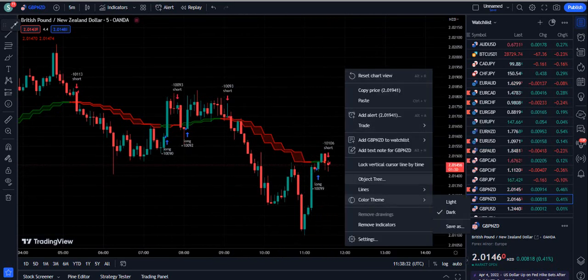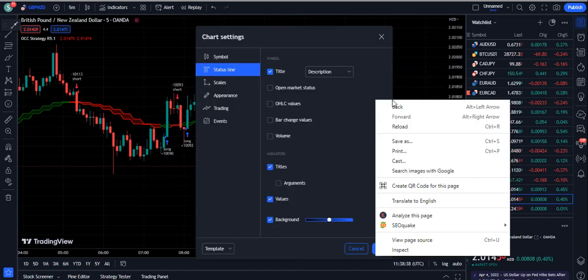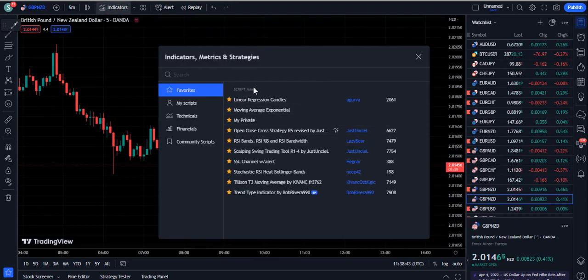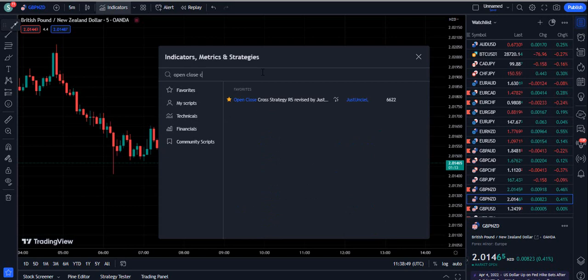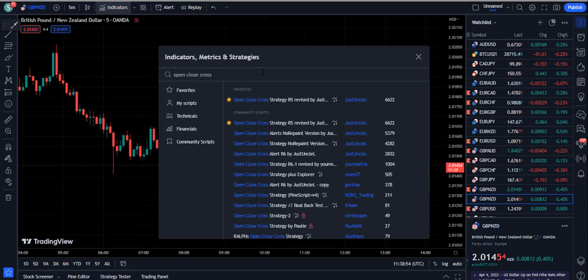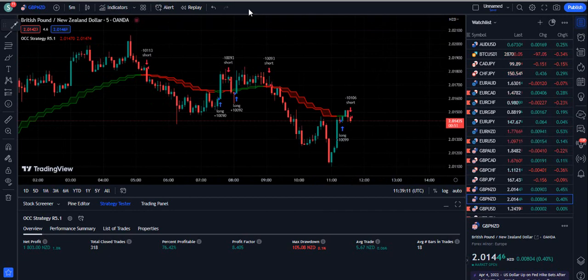Now let's talk about which indicator this is. We are going to the indicator section on TradingView. Here we need to write 'Open Close Cross Strategy.' When you write that, it will come up — Open Close Cross Strategy R5, revised by Just Uncle, and 6622 traders are using it. So this indicator is widely used. If you click it, the indicator will be attached to your chart.